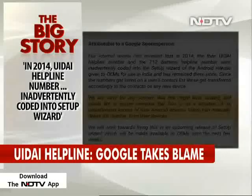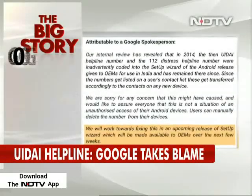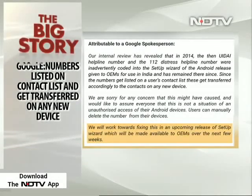The spokesperson also confirmed that the issue is set to be fixed in an upcoming release of the setup wizard that will be provided to original equipment manufacturers over the next few weeks.